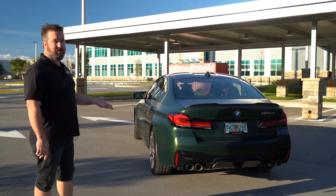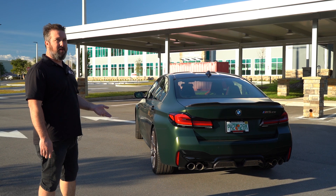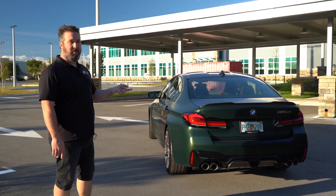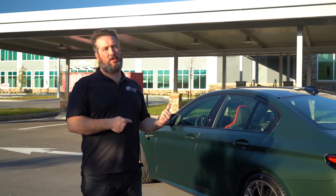It's a sound I wouldn't change — I probably wouldn't modify this car at all, which is crazy to me. The one thing we did change was putting on a Honda license plate frame, so we don't break down during this video.